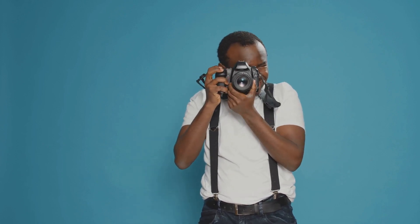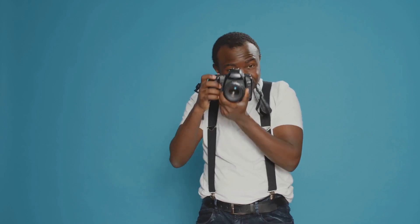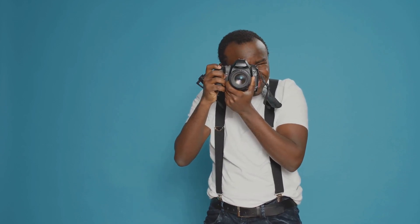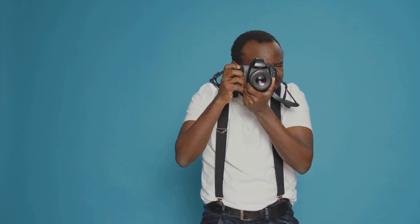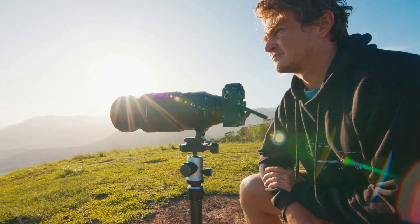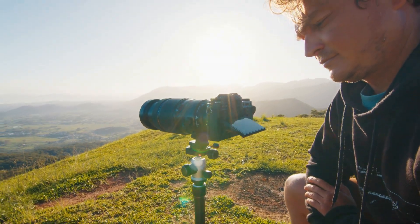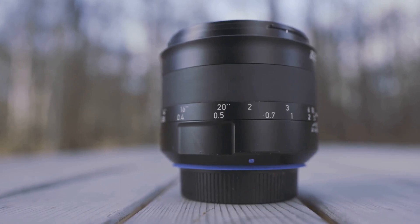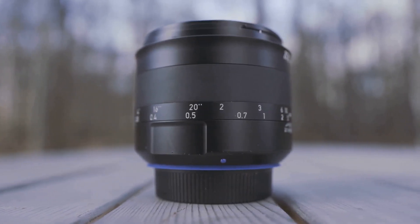Starting with the wide-angle lens — a type of lens that can capture a larger field of view compared to other lenses. This is particularly useful for landscape and architectural photography, as it allows the photographer to capture a broad perspective. Not only does it provide a wider field of view, but it also tends to exaggerate the sense of depth and scale, adding a dynamic element to your images.